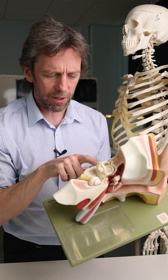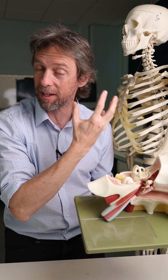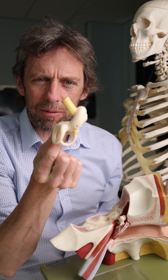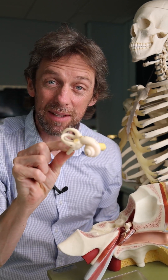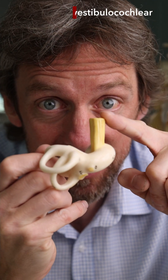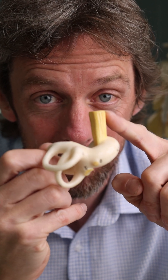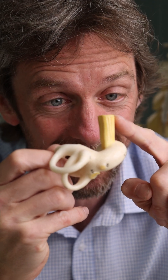Now the ear is not just about sensory apparatus in terms of hearing and sound. It's also about sensory apparatus that gives us information to help us balance. And this nerve here is the vestibulocochlear nerve. This carries sound information and balance information, and that's an important idea.